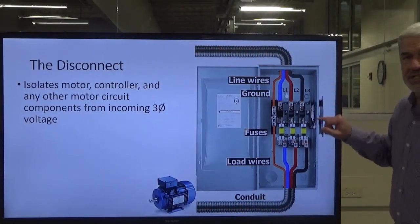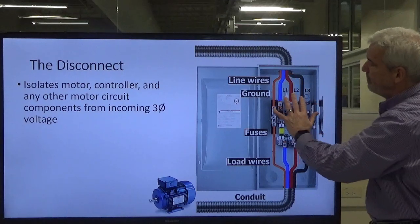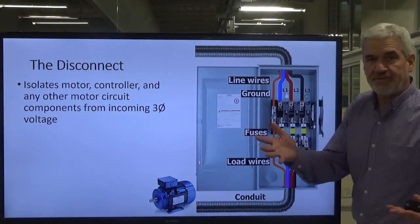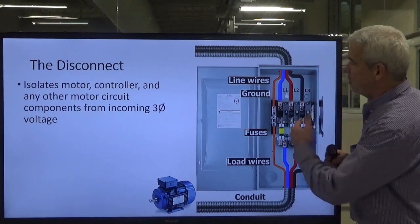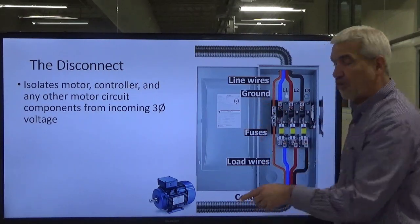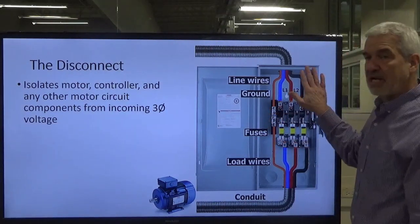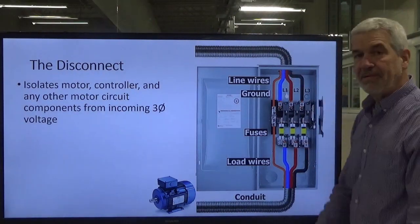Here's a picture of a disconnect very similar to the one in our lab. Your voltage comes in from the utility company feeding into the top lugs, and you also have a ground conductor. Our ground keeps us safe — in the event that a hot leg, say L1, gets out and bumps either the ground wire or the metal enclosure, it makes immediate contact and runs that voltage straight to ground. Without this ground in place, the enclosure could become energized, and if you walk up and touch it, you become a conductor yourself — a very dangerous situation.